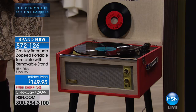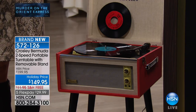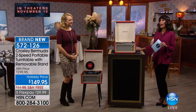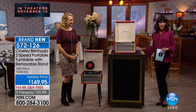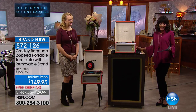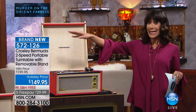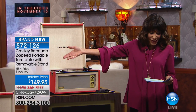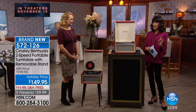This is the Bermuda two-speed portable turntable with the removable stand, so you can use it with the legs or without. Available today, brand new, first airing, from $199.95 — $50 off today at only $149.95. Plus, free shipping and handling, because this is a big, heavy unit. We are shipping this to you for free, and additionally available on five flex pay payments of $29.99.